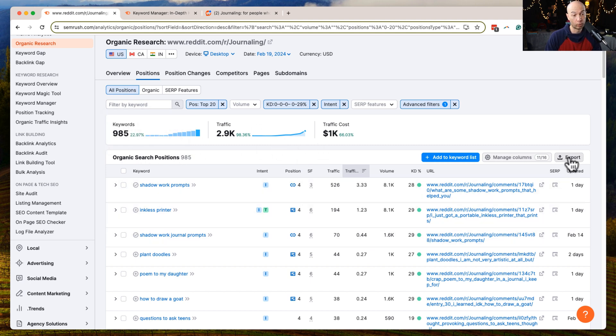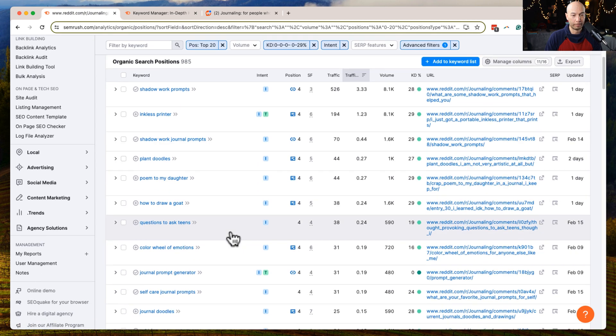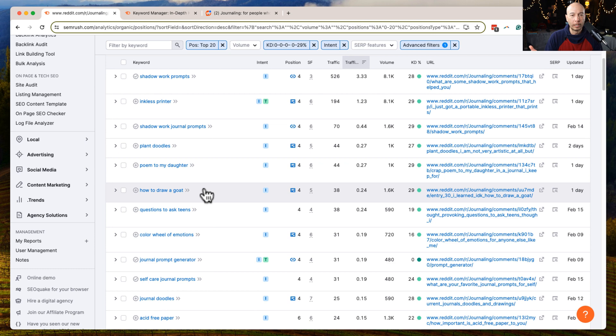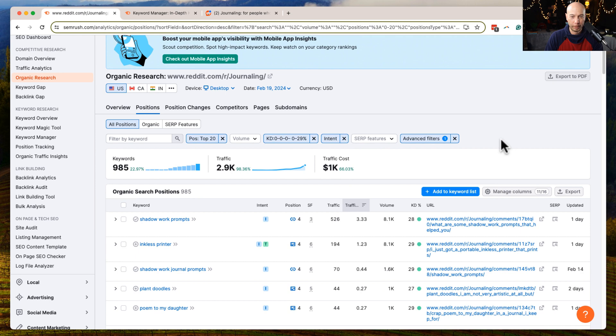You could export these and sort through them — some may not be relevant to what you're trying to do. For example, one says 'how to draw a goat' — if your site doesn't cover drawing, you'd filter that out. This is a way to get a bunch of keywords and filter them down. These days, content clusters and topical authority are very important, and it's great to have a prioritized approach rather than randomly publishing across different topical areas.